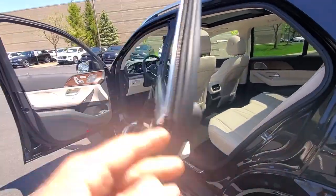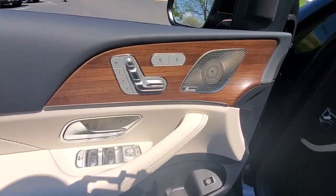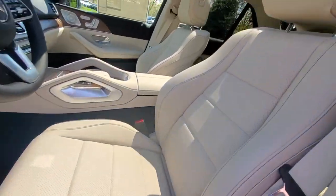Boldly powerful, yet serenely luxurious — that's the GLE SUV. See for yourself when you take it out for a test drive. Our professional staff looks forward to giving you excellent service.